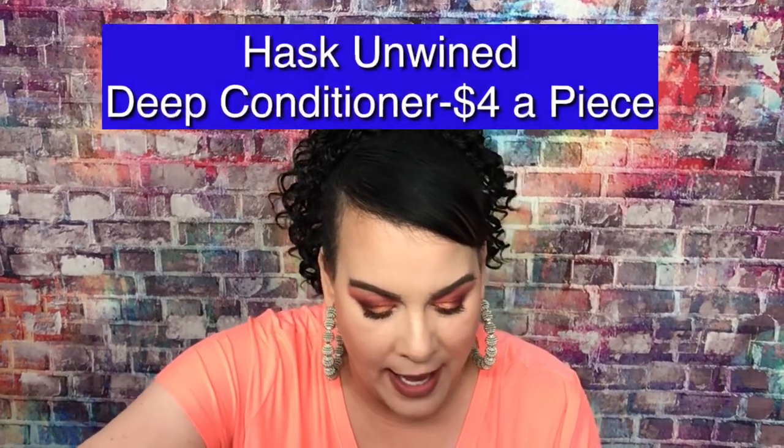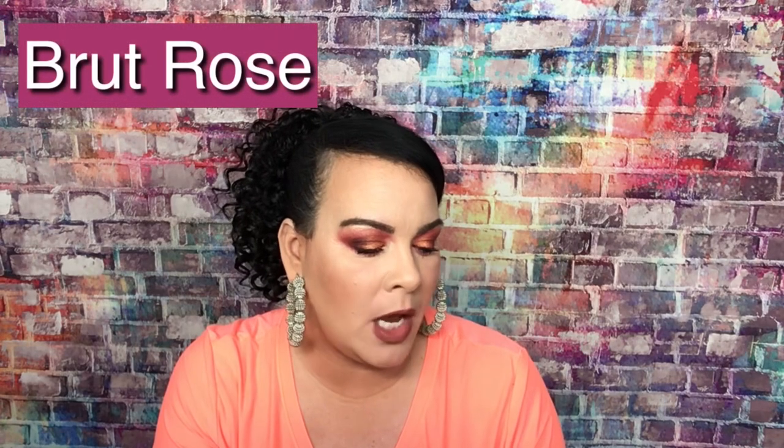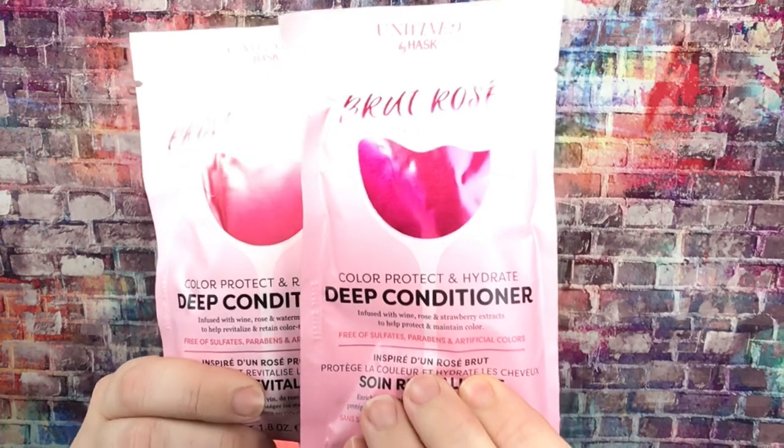Alright, so the first thing that fell out is a deep conditioner. We have two of these — one is Brute Rose and the other one is Providence Rose. These are color protect and hydrate deep conditioners. One packet is four dollars, and we got two of them, so these are four dollars a piece. They're just like, you know, conditioners.